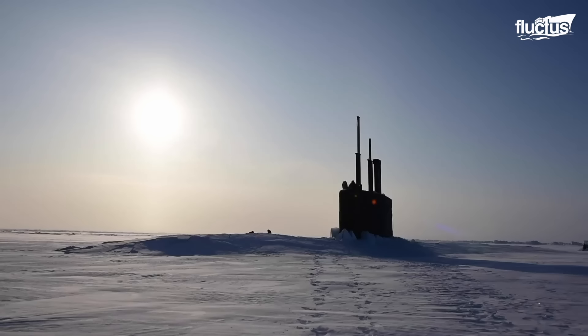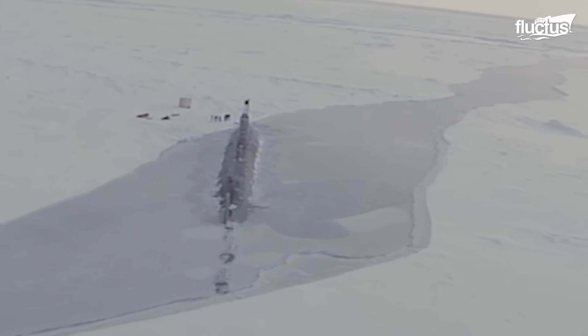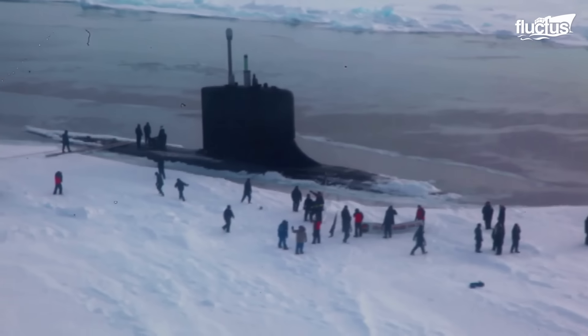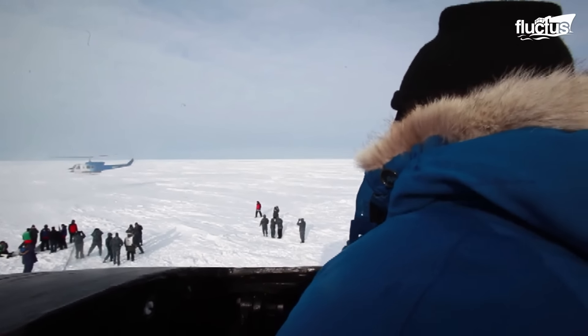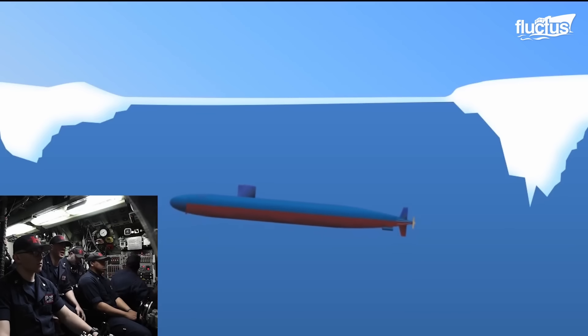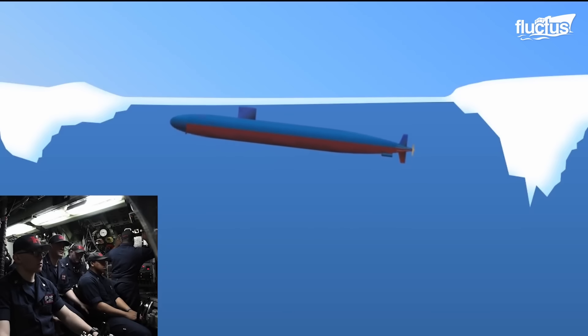For a submarine to surface through ice, it requires various systems and the expertise of the crew. Submarines need to know the thickness of the ice cover for tactical purposes and also for safety purposes. A submarine needs to surface if it's in trouble, so it needs to know where the thin ice lays. In addition to an operational standpoint, submarines also play a role scientifically. In a process called static loading, compressed air pushes water out of the ballast tanks, increasing the submarine's buoyancy until the upward force cracks the ice.